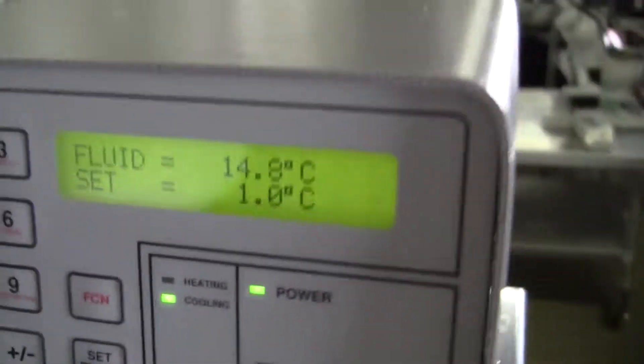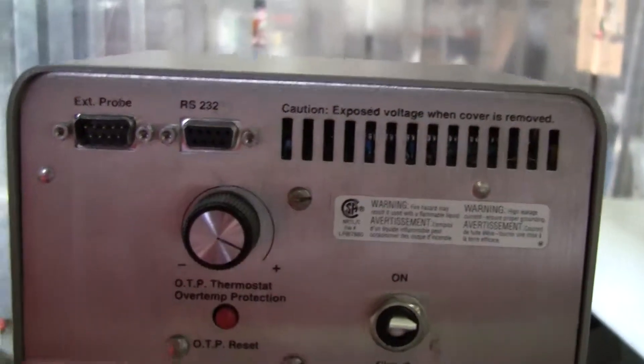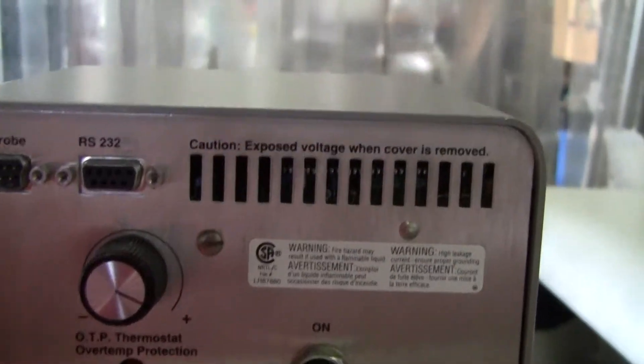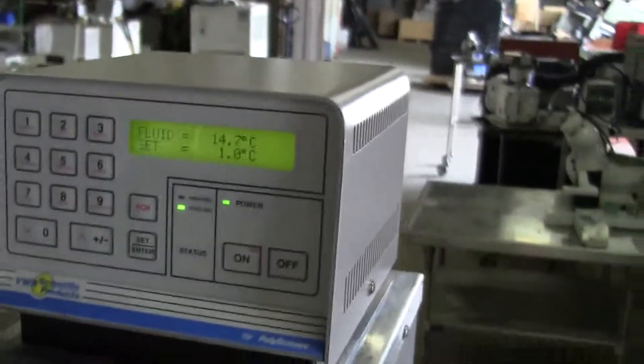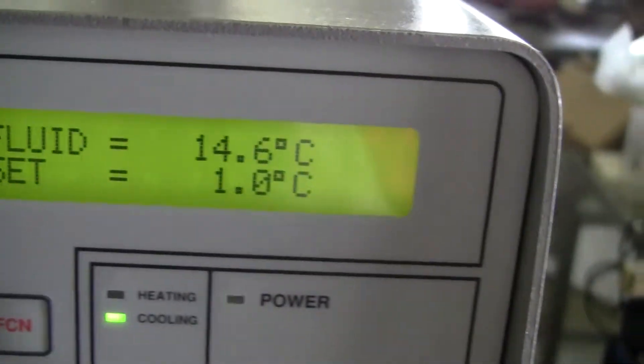I've got a reading of 13.9. It's going to over temp as far as the 232 port. It continues to chill.